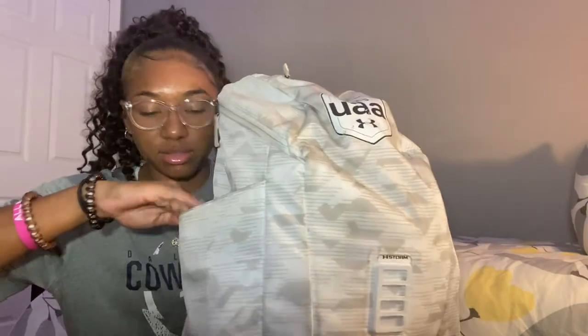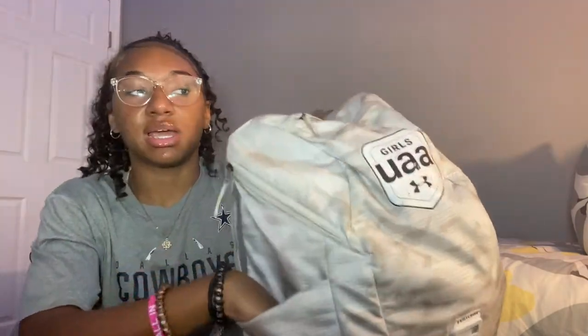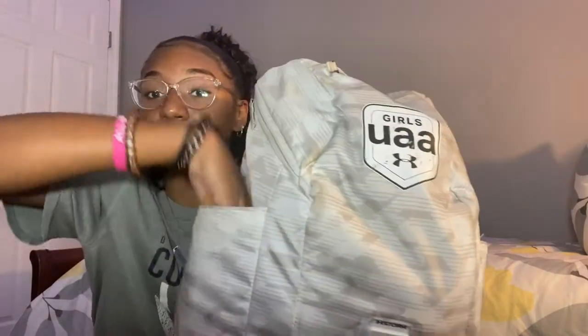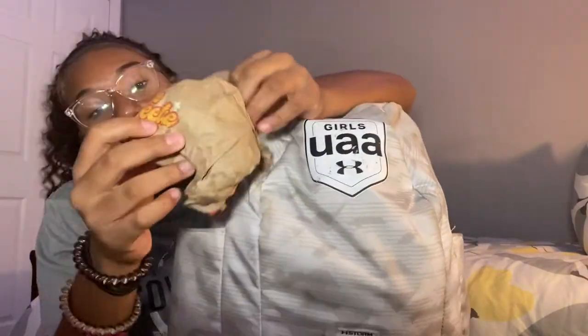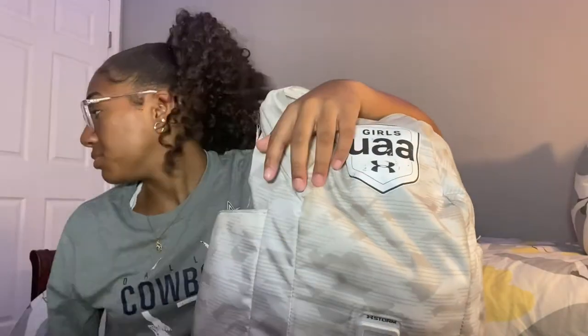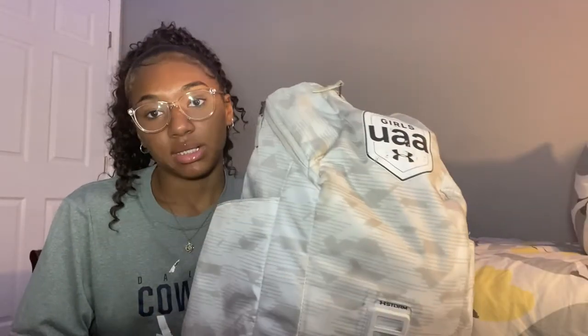So let's start with the sides. On this side, I usually have my hydro flask, but it's actually in the dishwasher right now. Instead, I have a McDonald's wrapper in here — the Saweetie Meal. That's all that's in this pocket; it's usually just my hydro flask and probably some more wrappers.